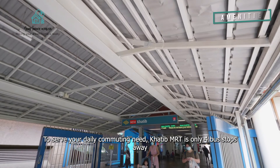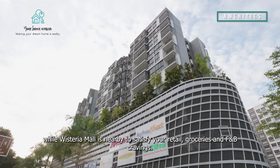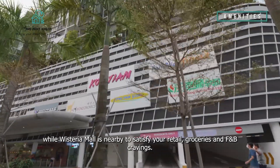To serve your daily commuting needs, Khatib MRT is only four bus stops away, while Wisteria Mall is nearby to satisfy your retail, groceries and F&B cravings.